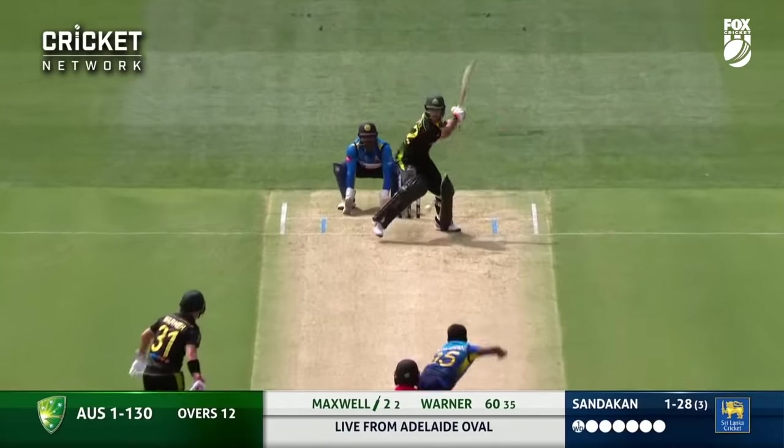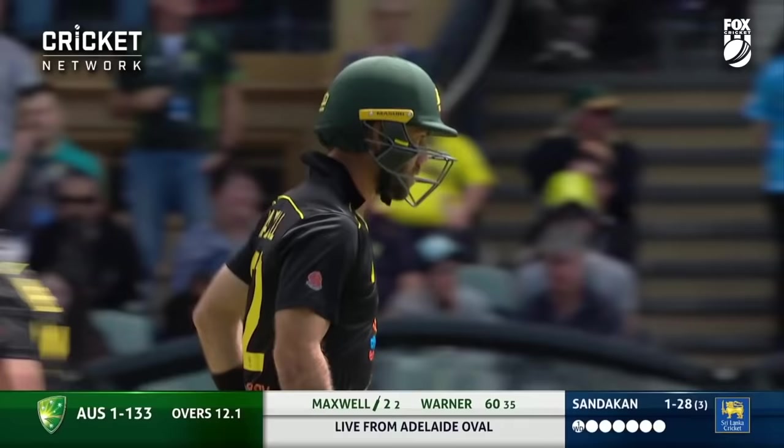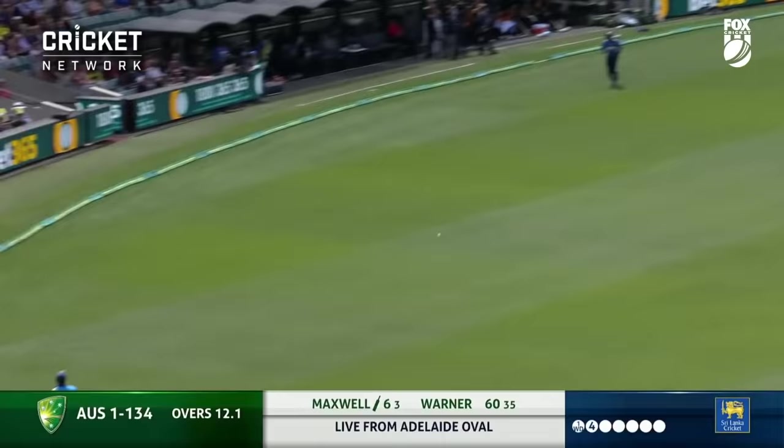Here's Maxwell facing Sandacan, and straight into the reverse. Put away to what is a relatively easy boundary for Glenn Maxwell. He's a fine exponent of that stroke. Domestic side winning the competition. That's what Maxwell can do — he just opens up the shoulders and punches it.